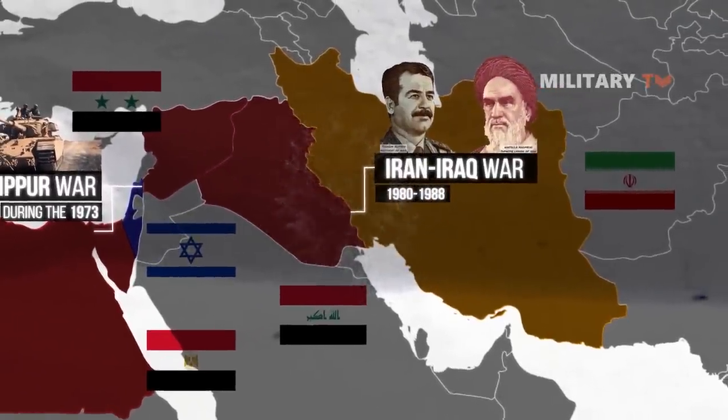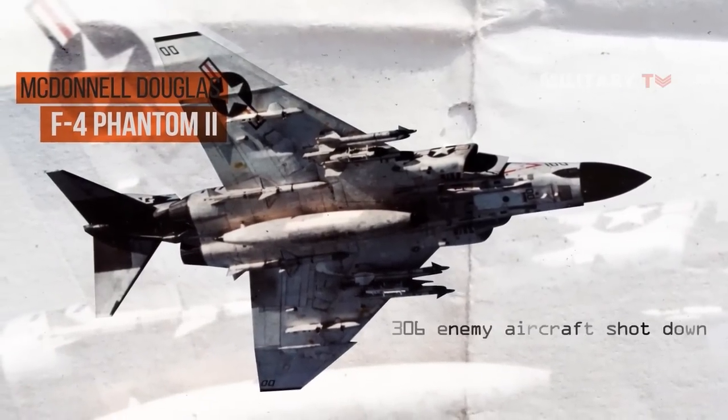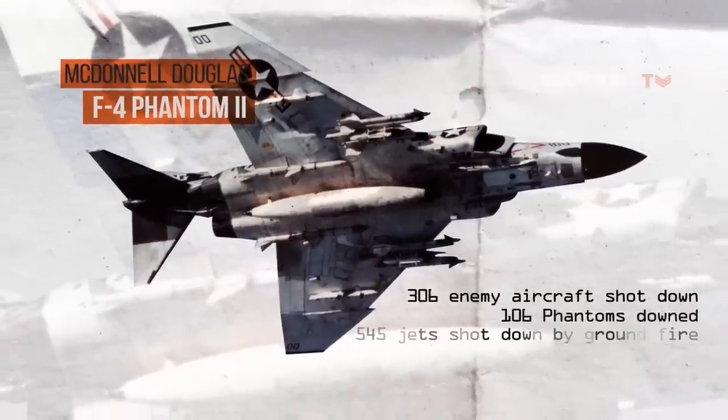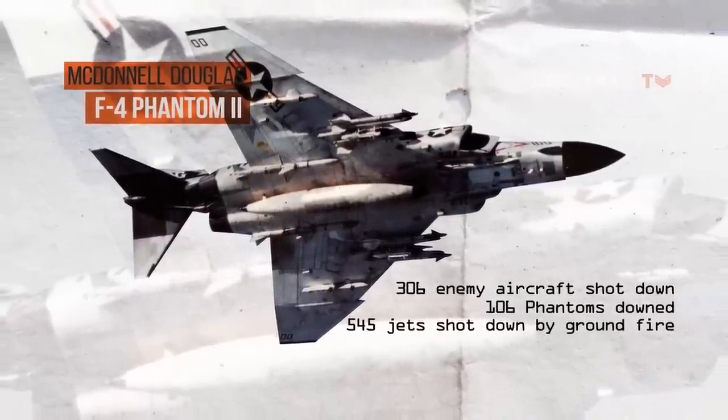The F-4 has a combat record of 306 enemy aircraft shot down to 106 Phantoms downed, with 545 jets shot down by ground fire.